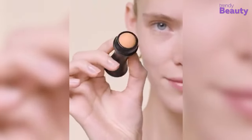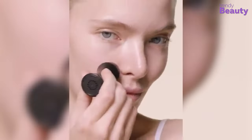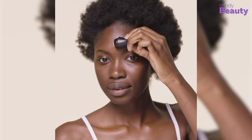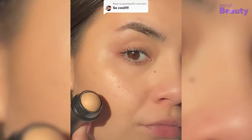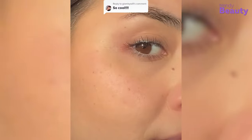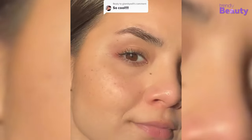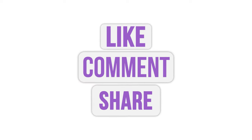All in all, the Revlon oil absorbing volcanic roller has all the qualities we'd love to have in our pocket — budget-friendly, easy to use, and reusable. Its super-absorbing and nature-friendly features are incredible. So if you want to eliminate excess oil in an instant, definitely try this Revlon volcanic roller. Thanks for watching — don't forget to like, comment, and share this video with your friends.